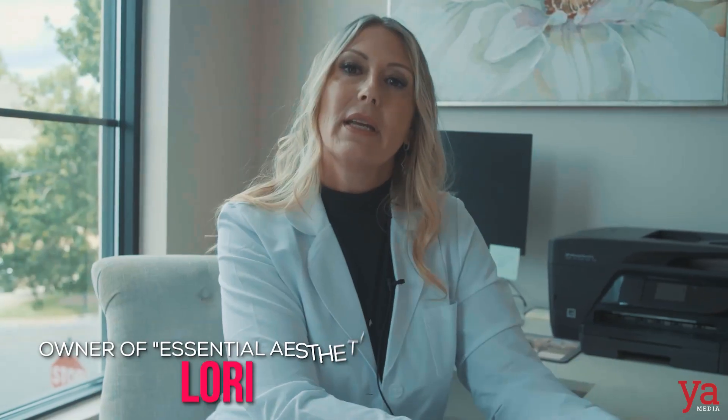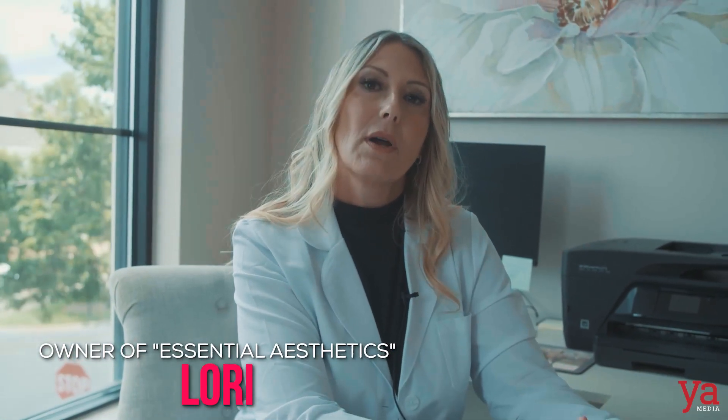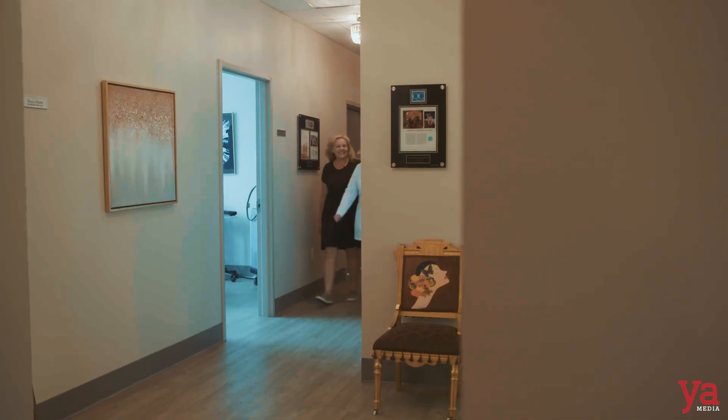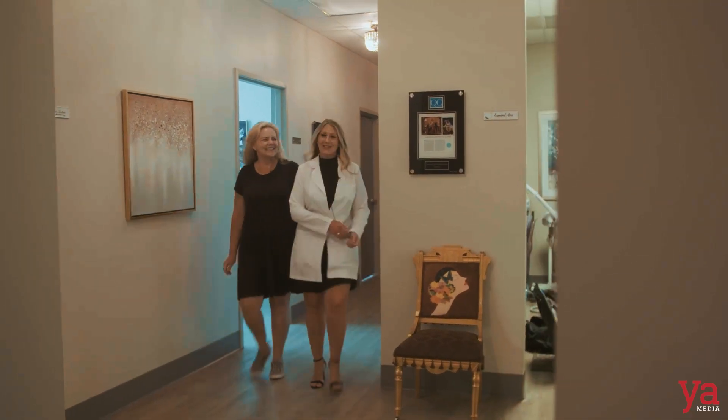I'm seeing Sherry today. She is also another aging client, so she's got some mature skin. Her main concern, I think, is the skin laxity. She's got some fine lines and wrinkles.